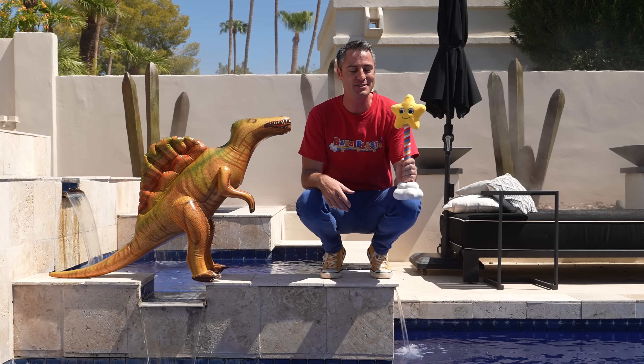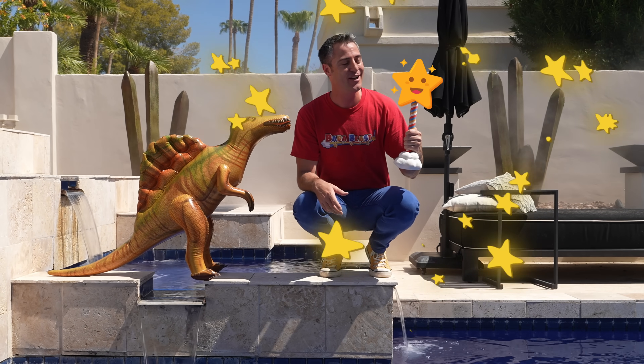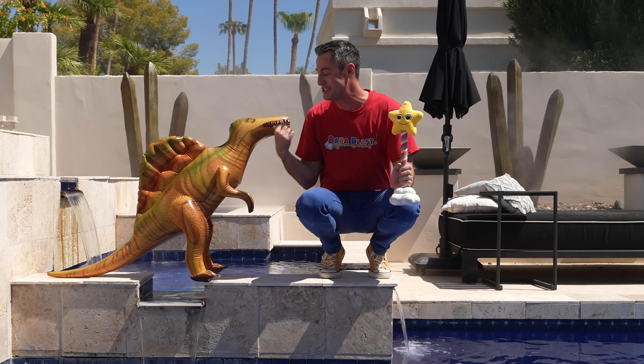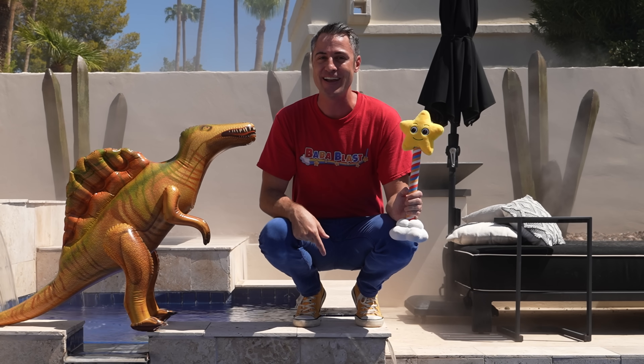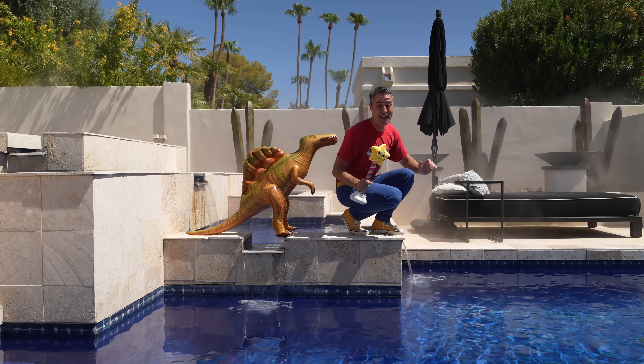You know what, Blaster? I was thinking the same thing. The best way to learn about this semi-aquatic dinosaur is to get in the water with it. So what do you say? Grab your Blaster and let's go for a swim. Here we go.